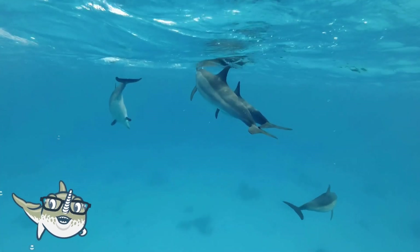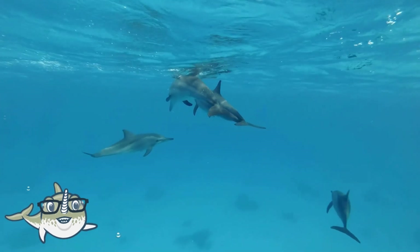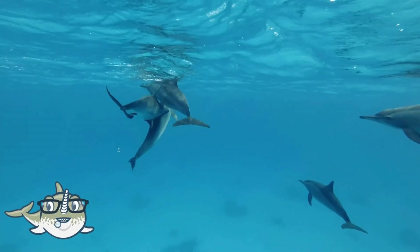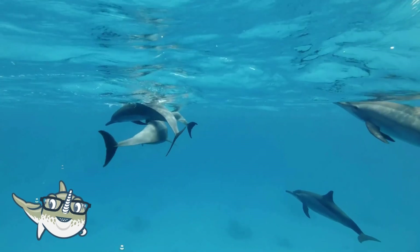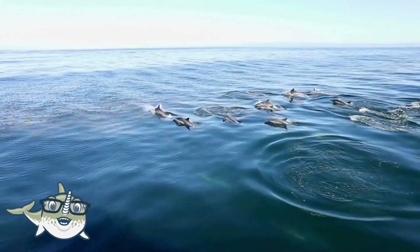Spinner dolphins are very social and energetic, and they live in large groups of hundreds or even thousands of individuals. They are also very vocal, and they make a variety of sounds, such as clicks, whistles, and squeaks.